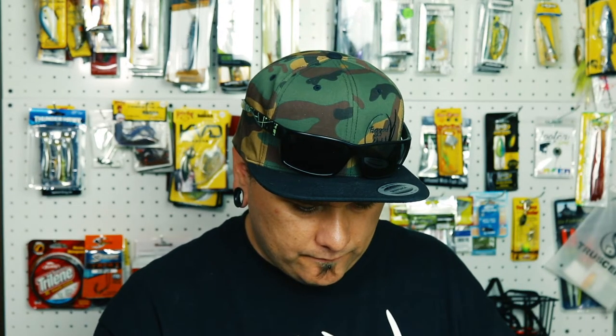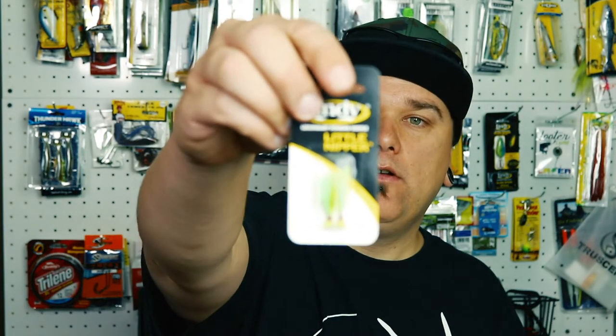Lastly we have some little nippers. Not familiar with these at all — I'll have to give these a try. I think Bluegill will like these.